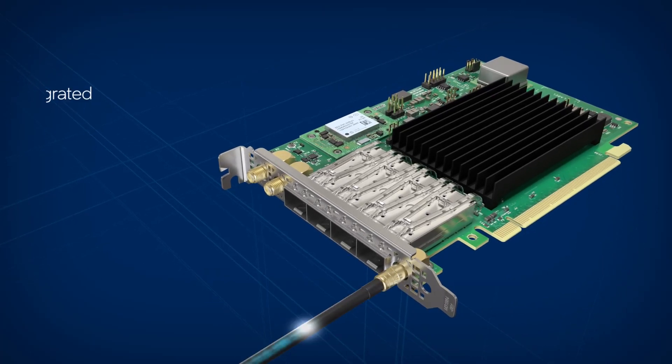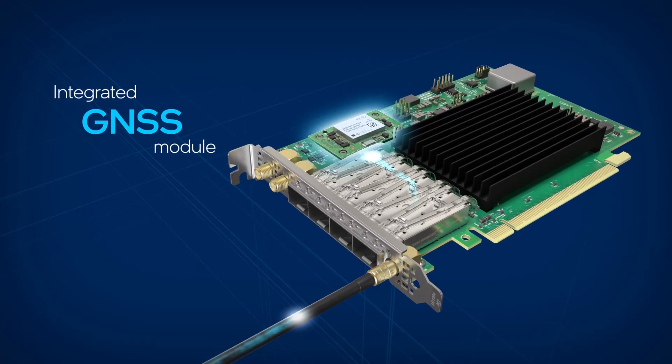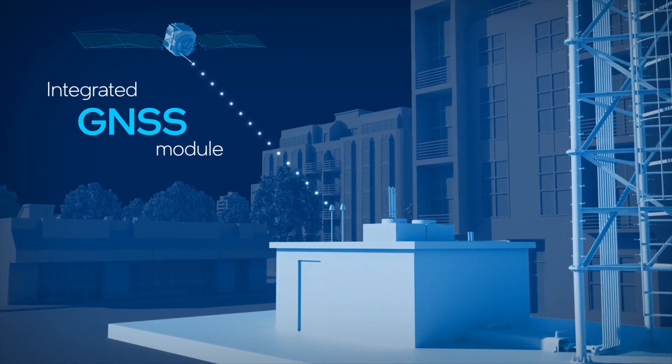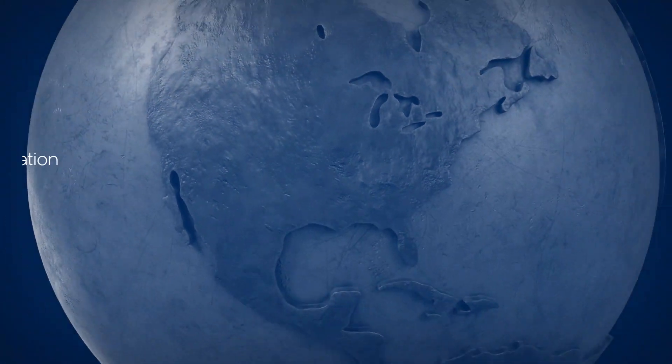Plus, an optional low-cost GNSS module enables connectivity to global satellite constellations for high-accuracy satellite-based timing references.